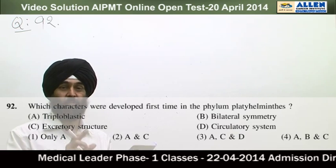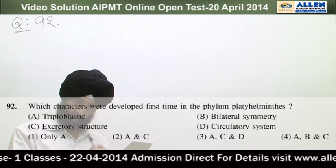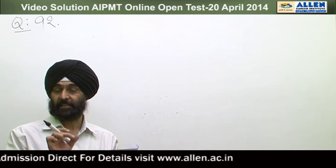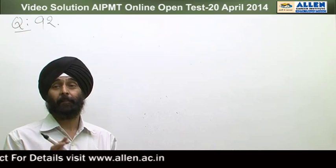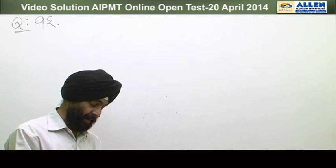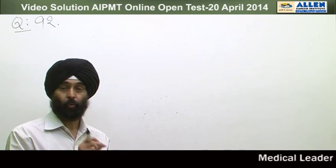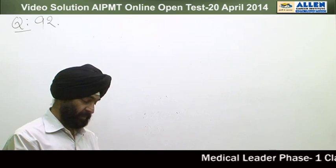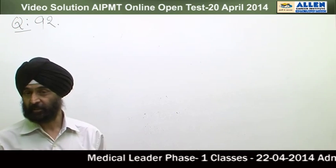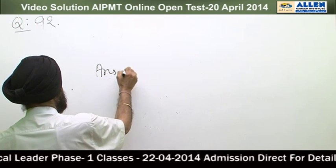They have protonephridia in the form of flame cells and solenocytes. So A, B, and C — all three structures are present. However, the circulatory system developed first time from phylum Annelida. Looking at all four options, the answer is 4 (A, B, C) for question number 92.